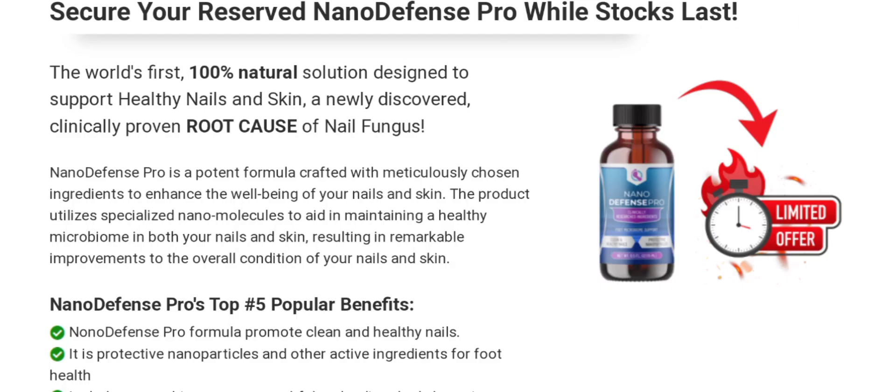People from the United States are very interested to know about this site. Today we provide complete details about this site. First, we talk about the site type and the products they deal in. It is an online shopping store offering multiple types of health products for your nails and for your skin.